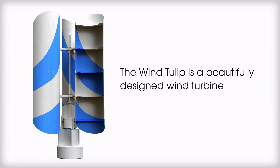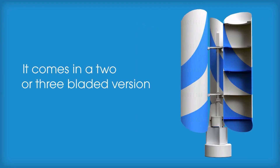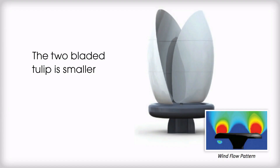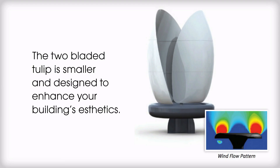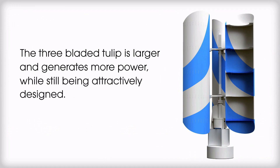The Wind Tulip is a beautifully designed wind turbine that can be installed on a roof or a corner of unused land. It comes in a two- or three-bladed version. The two-bladed tulip is smaller and designed to enhance your building's aesthetics, while the three-bladed tulip is larger and generates more power while still being attractively designed.